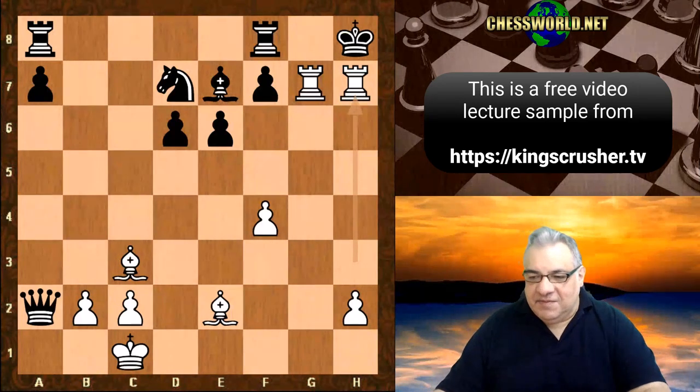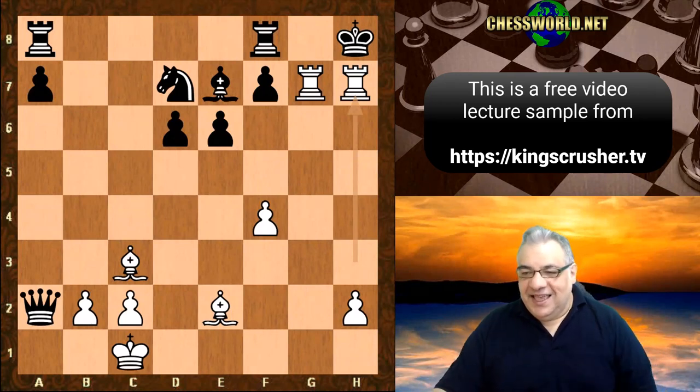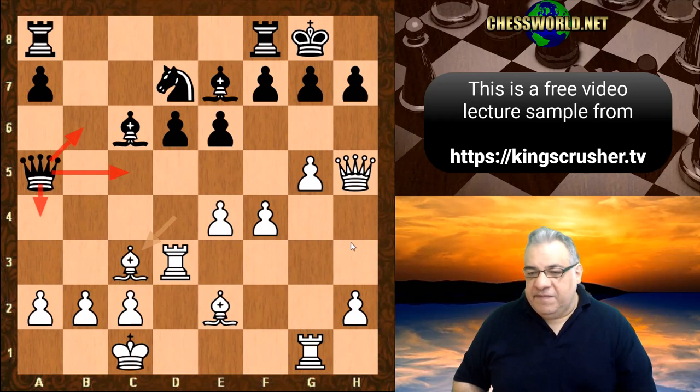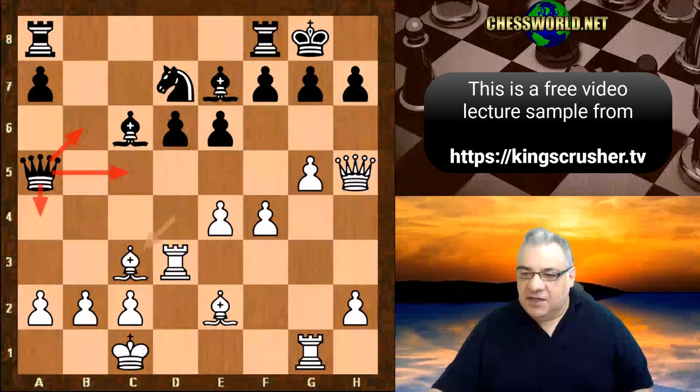This was a razor-edge game. It seemed there was a real turning point where Black didn't find the correct move. There were two or three moves which essentially would have been okay for Black — Queen a4, Queen b6, Queen c5 — they all seem to offer Black practical chances. But with Queen takes a2, it looks like a total disaster.